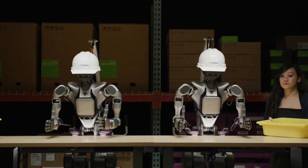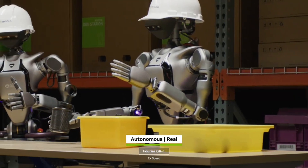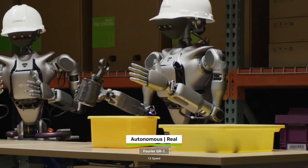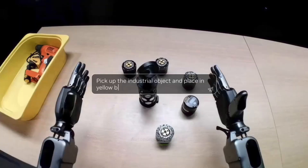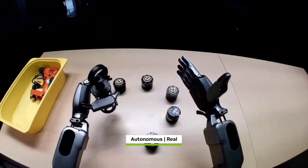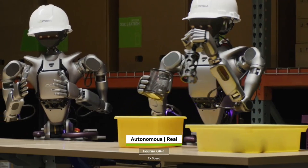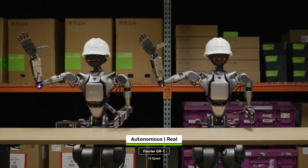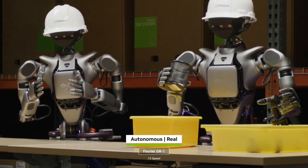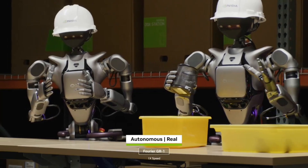Tech giant NVIDIA has unveiled an impressive breakthrough in AI with the introduction of GrootN1, a powerful software brain designed specifically for humanoid robots. Unlike traditional control systems, GrootN1 is a flexible, open-source AI model that allows robots to think, reason, and act with remarkable precision. Showcased at GTC 2025 through the Fourier GR1 humanoid robot, it performed complex tasks including multi-step object handling, coordinated body movements, and quick decision-making. NVIDIA describes GrootN1 as having two distinct thinking systems: a slow thinking system that enables the robot to understand and plan actions by analyzing its surroundings.